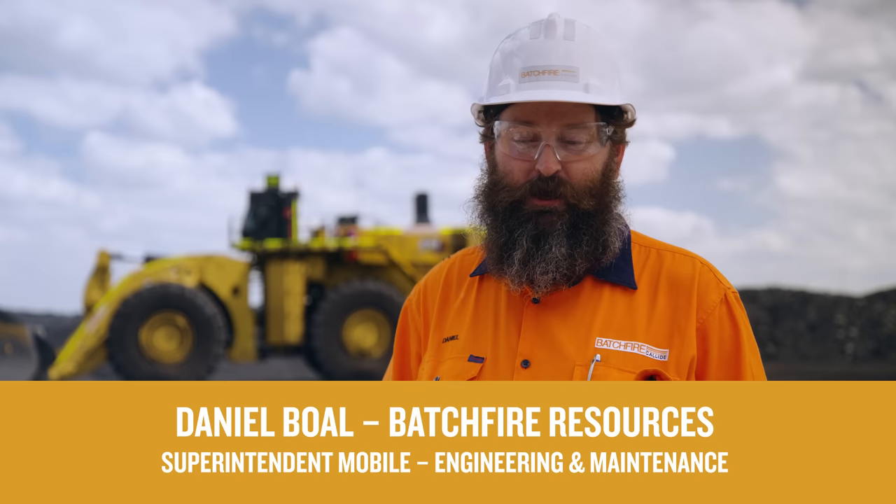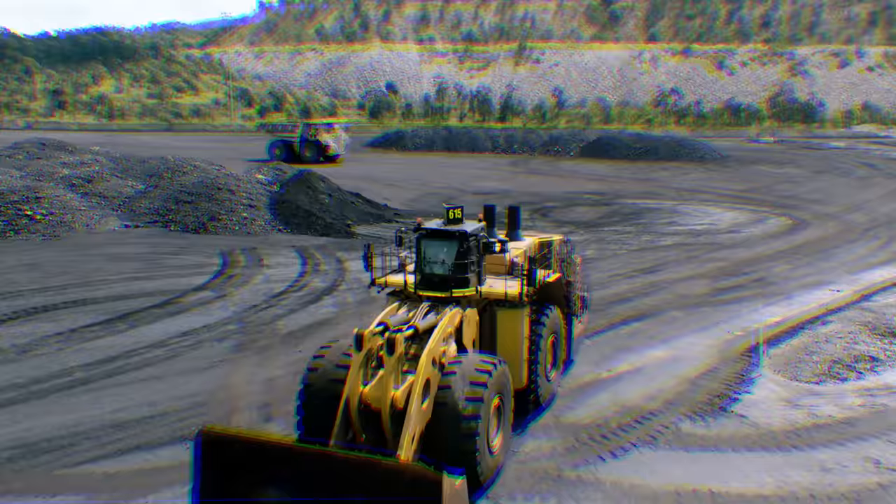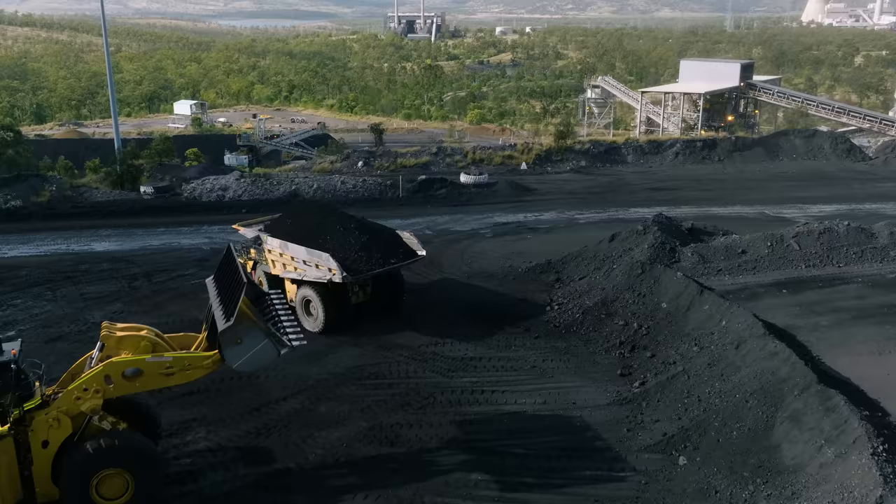This journey starts in '93. We actually purchased the first model 994 and it's pretty much been in service this whole time. The way Caterpillar build things, they make them to last, they make them for a long-term investment, so it was a pretty easy decision in the end to go to the Caterpillar 994K.